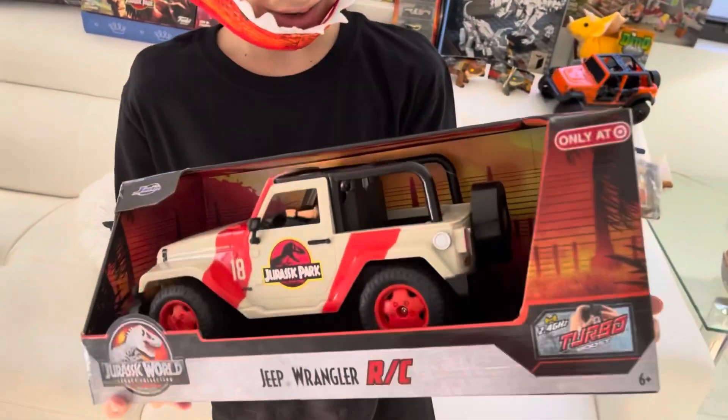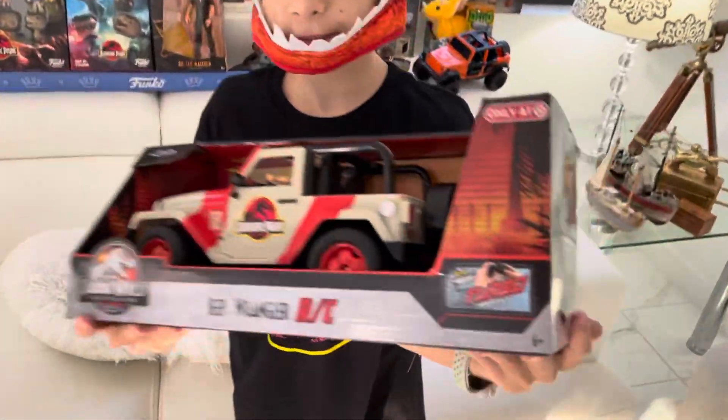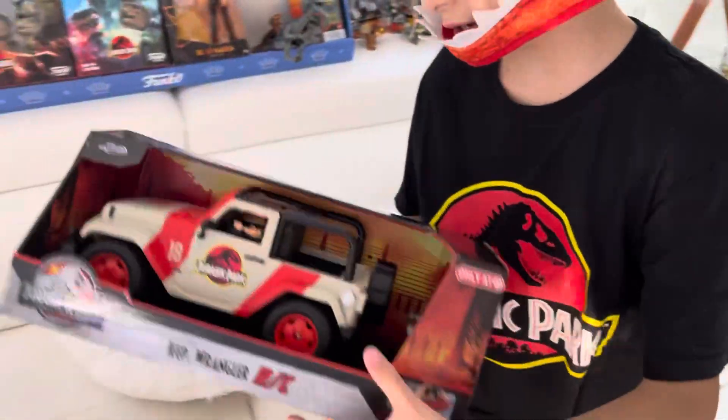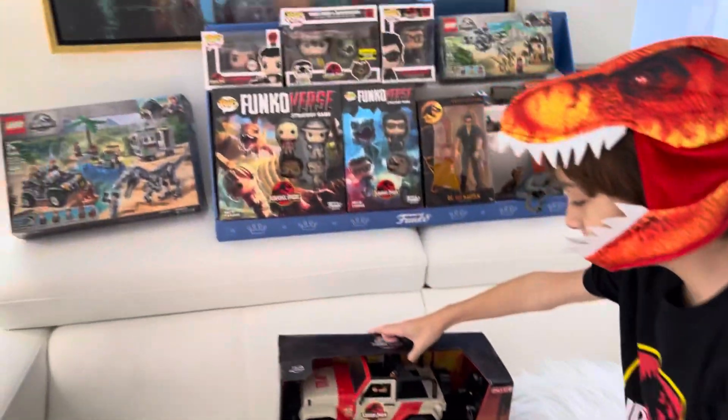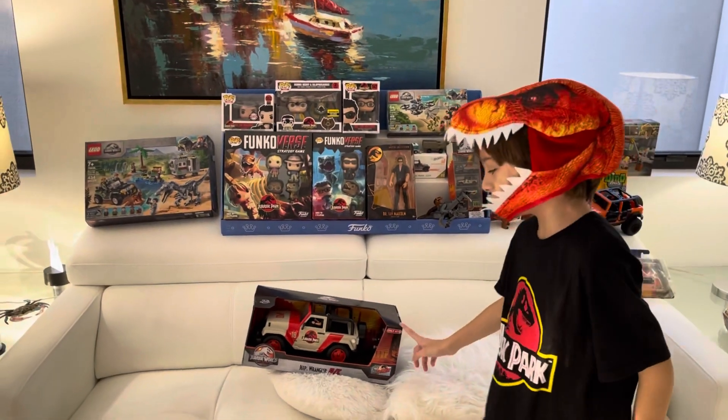Today arrived my Jurassic World Jurassic Park Jeep. Look, RC Jurassic Park Jeep! We figured complete set — only at Target, complete set.